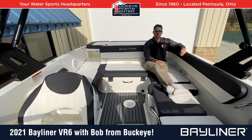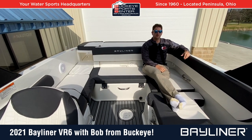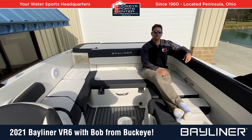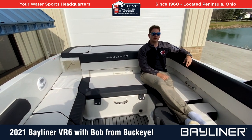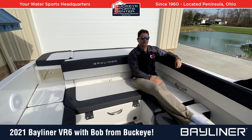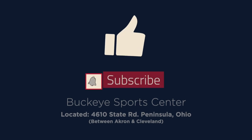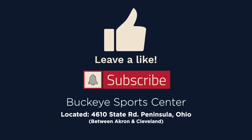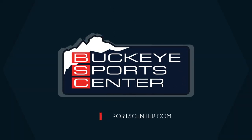Thanks for checking out the Bayliner VR6 with us at Buckeye SportsCenter. For more information, you can visit our website buckeyesportcenter.com to see our full inventory. If you like this video, subscribe to our page — we do a lot of videos like this and we appreciate any feedback we get. Have a good one, and hopefully you guys enjoy some fun on the water this year. We'll see you next time.